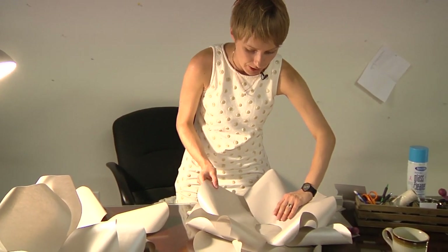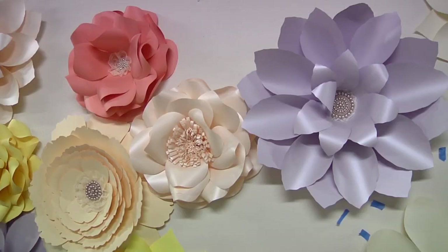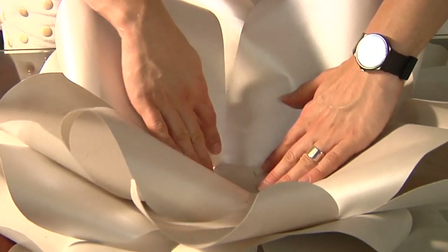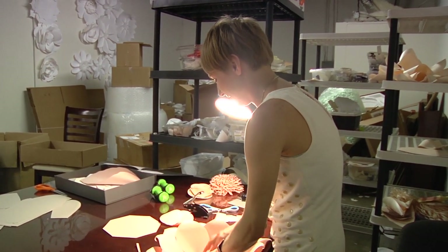This petal has been pre-cut and pre-hand rolled. Wake up and smell the flowers — at least that's what Kristina Baluszka does every day. It's like every flower is my baby, and I'm really excited that I can give and provide this part of me to the world.